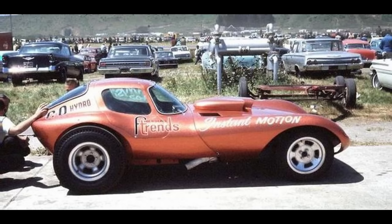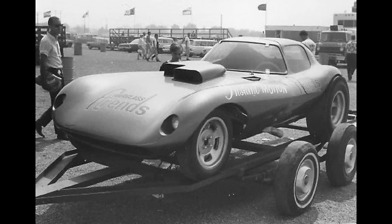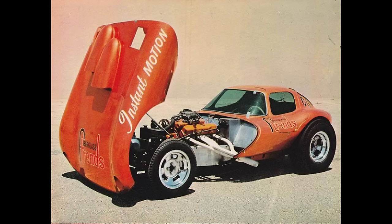This is the Instant Motion Fiberglass Trends Cheetah, owned by Marv Eldridge from Gardena, California. This Cheetah body reproduction was built by Fiberglass Trends. The AMSP National Record holder was powered by a near-stock Dodge 426 Ram Charger wedge engine. In 1965 it ran a 10.7 at 133 miles per hour. I read they weighed 1,750 pounds when powered by a small-block Chevy. If you can build a full-bodied street car that weighs less than 2,000 pounds, you must be doing something right.